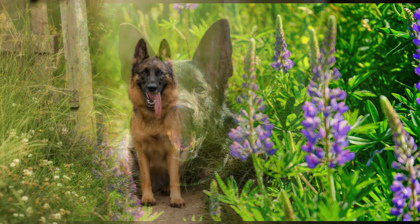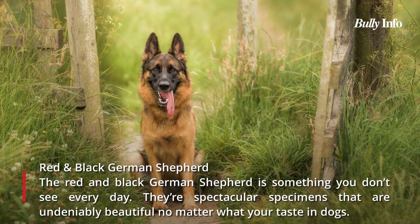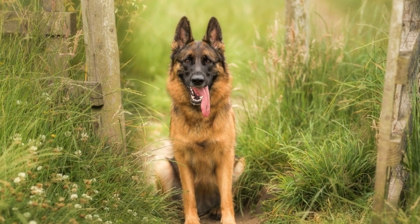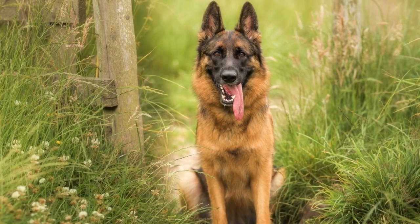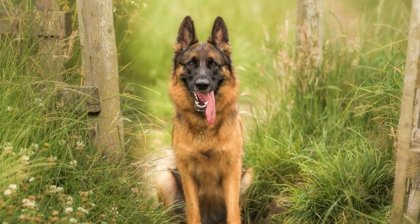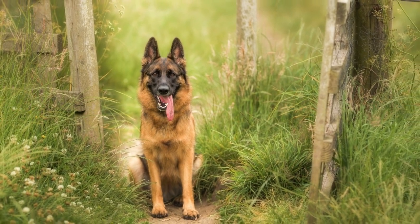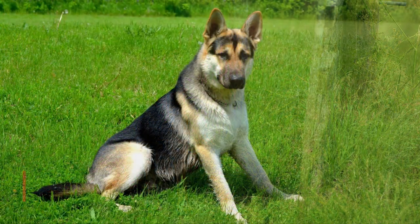The deep mahogany color of the red and black German Shepherd makes it distinctive. These are exceptional specimens that are undeniably beautiful. The red and black German Shepherd's coat pattern resembles a brindle or merle in some ways — a GSD will typically have a base coat that is dark mahogany red with black patches scattered throughout. The dog's back, tail, bottom, and face are the most frequent locations for the color black. However, the dog's muzzle will almost always be black.